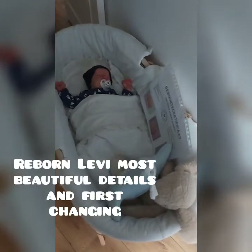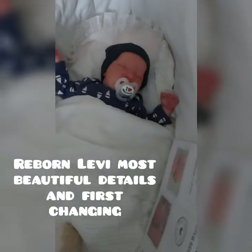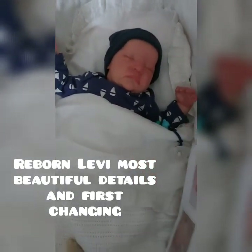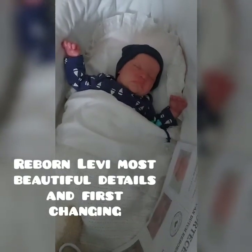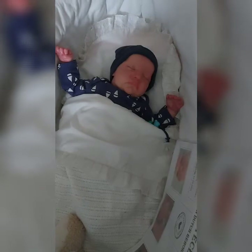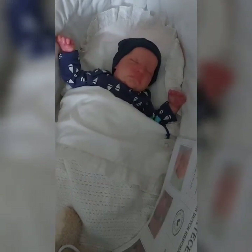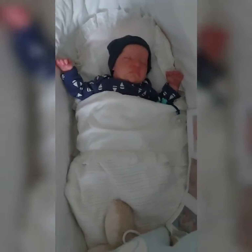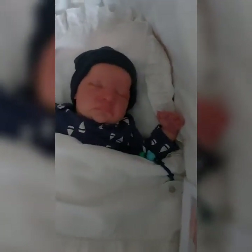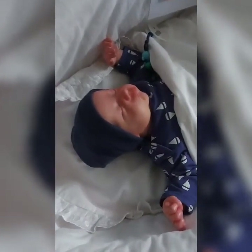Hello everyone, welcome back to my channel, welcome back to CNL Reborns! Look at who is there in this cradle — it's my new reborn baby Levy by Bonnie Brown. We are doing an unboxing, live with little Levy, and this is his first video. I have six reborn girls now and he is my first beautiful little baby boy. He is so cute and I'm so happy with him!